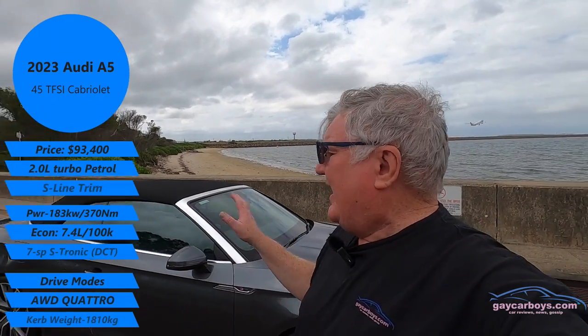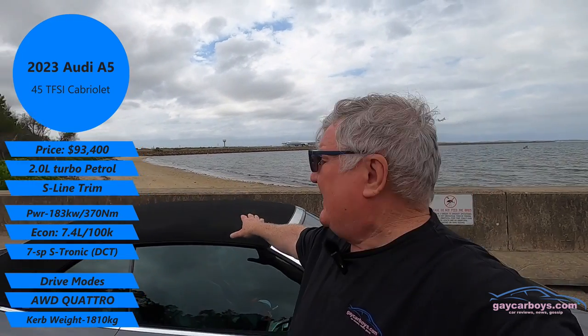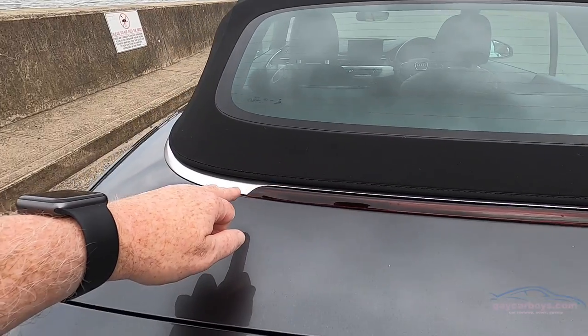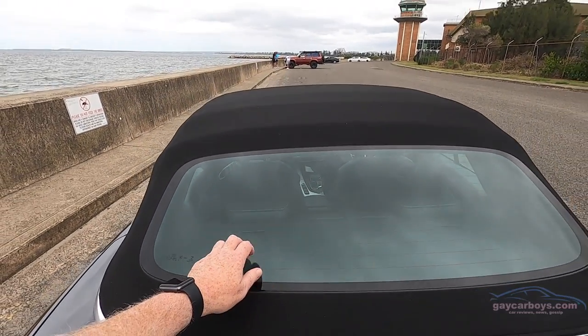One of the things you want a convertible for is the roof, and this has got a three-layer roof including a middle layer that's acoustic. It's one of the few convertibles that looks really sexy with the roof up or down, with the windows up or down. Have a look at how big the high-mount stoplight is — there's a glass window in that fabric roof.